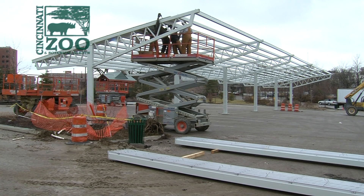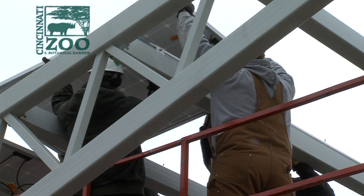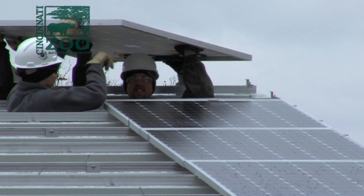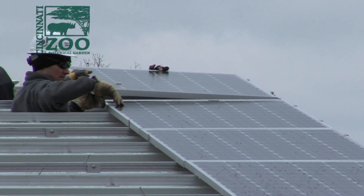One of the many appealing things about this project is that it will take care of about 20% of the zoo's total electric load. This gives us price certainty for a long, long time. So when we talk about the unknown future of energy, energy policy, energy rates, we can know that 20% of our load is locked in and accounted for.